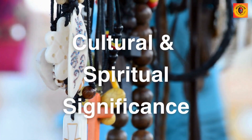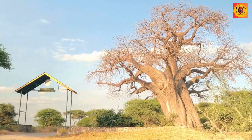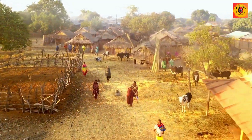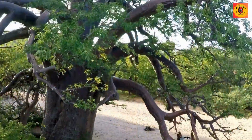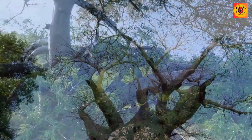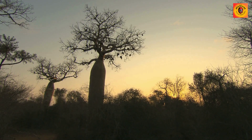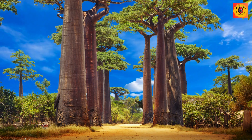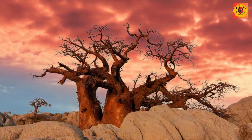Cultural and spiritual significance: Beyond its practical uses, baobab trees hold profound cultural and spiritual significance in local traditions. Often referred to as the tree of life, these majestic trees symbolize endurance, strength, and interconnectedness with the environment. The cultural and spiritual importance of baobab trees is woven into the fabric of community identity, with these iconic trees serving as living symbols of heritage and resilience.